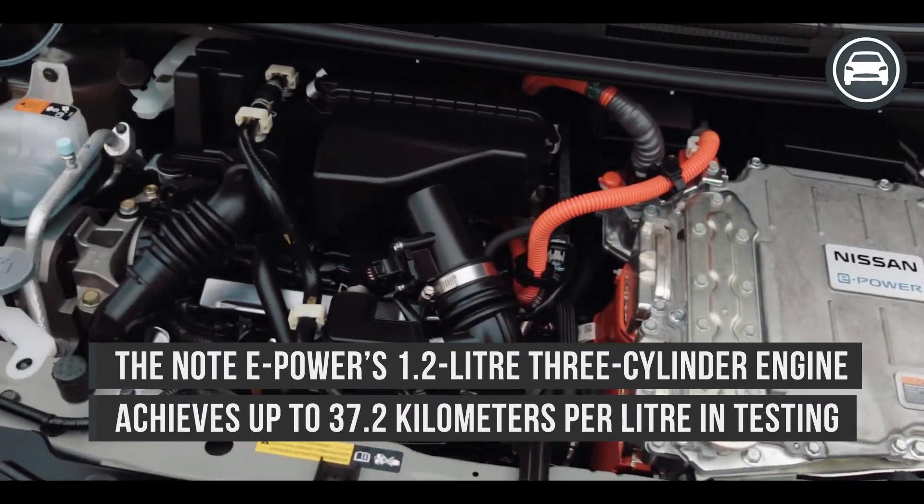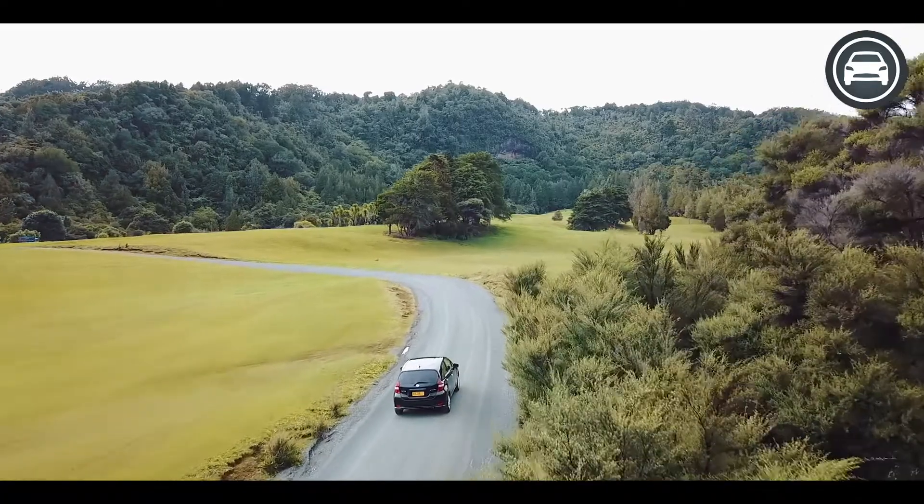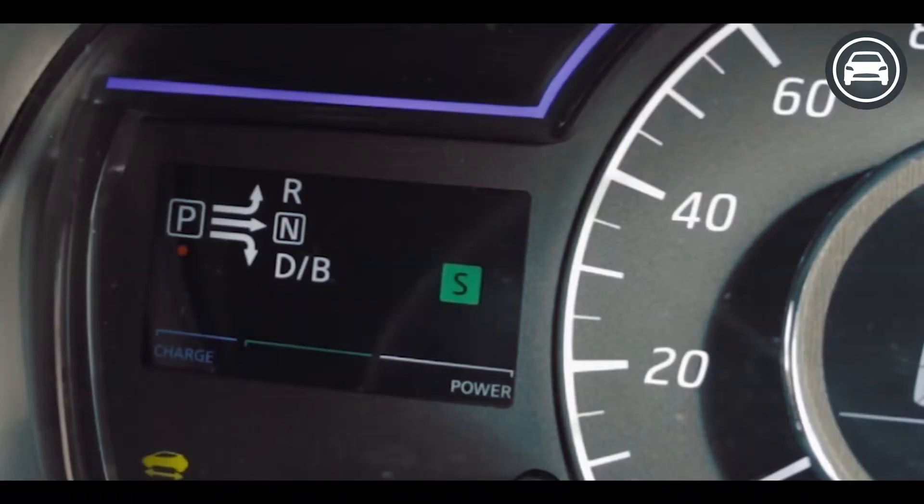The great news about the Nissan Note ePower is range, whereby you can be looking at in excess of 650 kilometers depending on the drive mode you select.